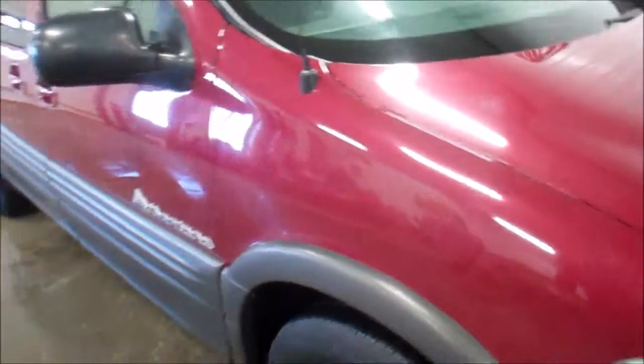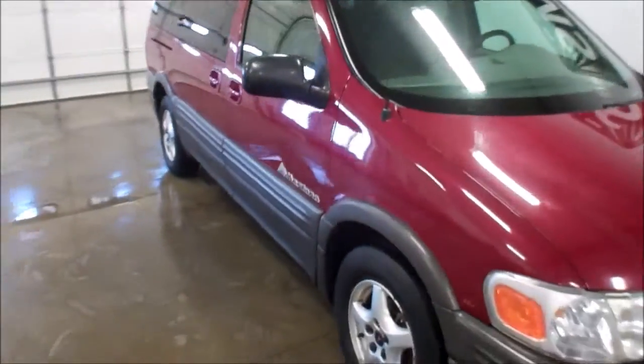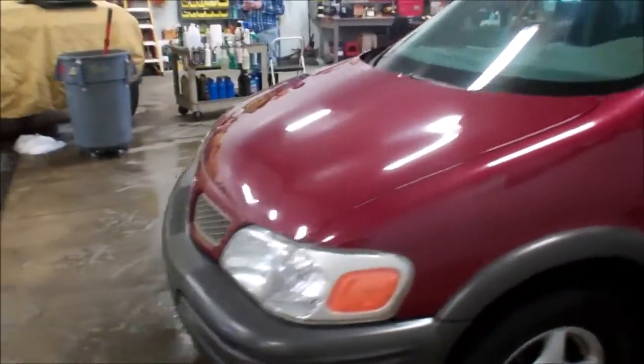Typically these vans get a lot of rust down here along the bottom — this one is clean. I call the tire tread 25%, I'll be looking at a set of tires here sometime in the near future. Very clean as far as rust, dings, dents. Plastic bumpers seem to be real nice as well.